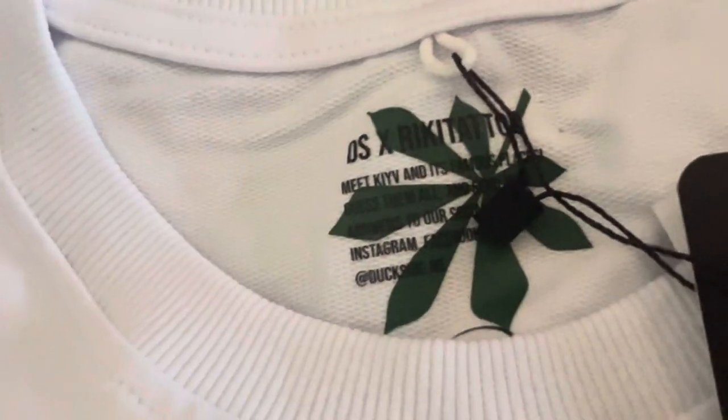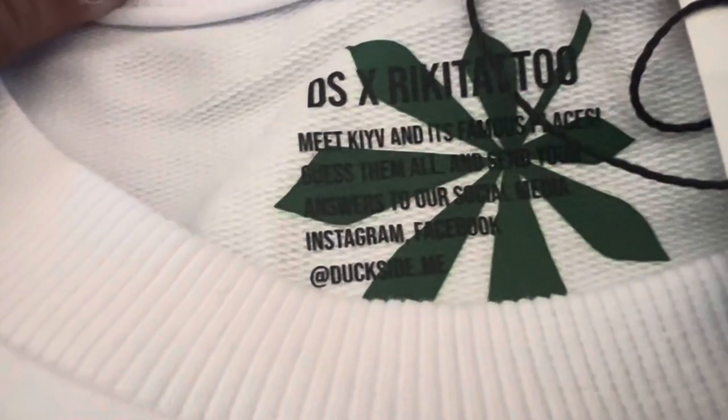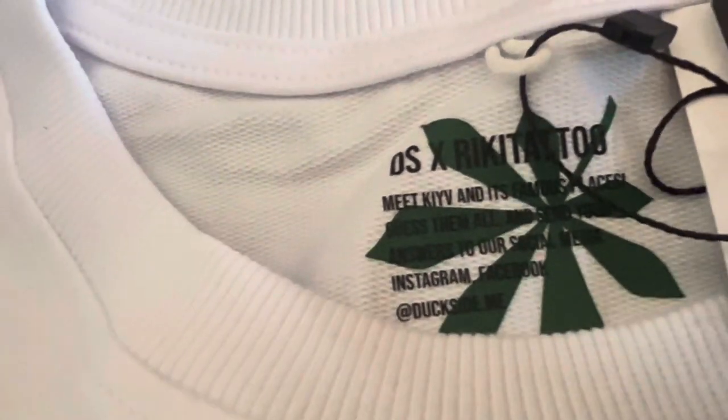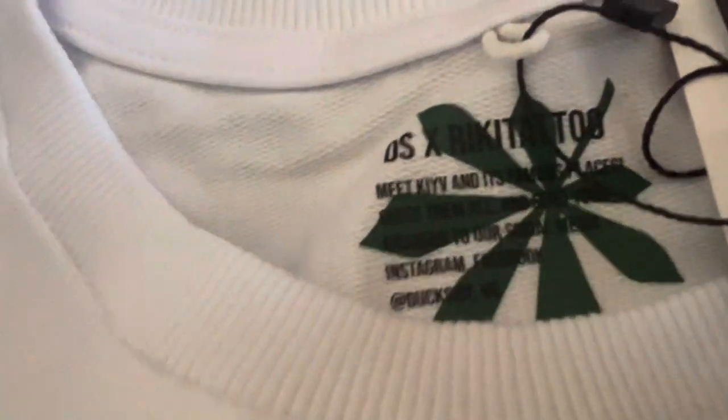This is Duckside x Rakichi Tattoo. If you read this, you can see it's all about famous objects and architecture that are important to the Kyiv region. If you can name them all, you Instagram them.